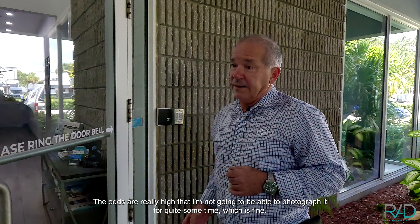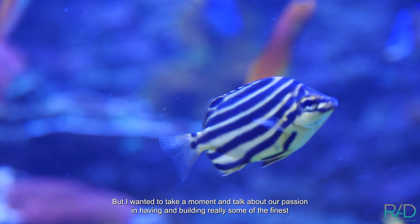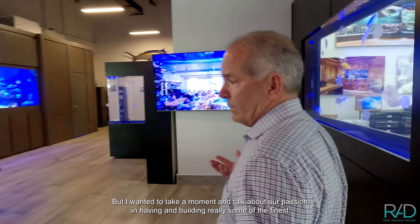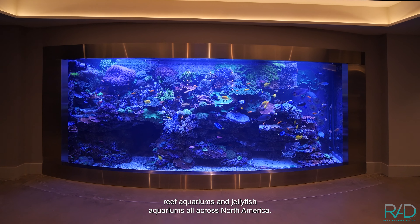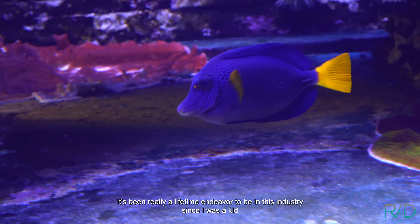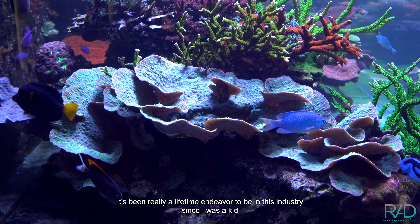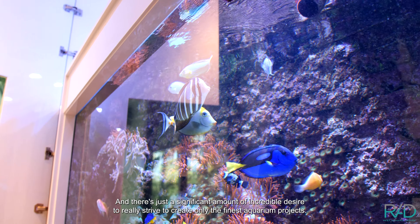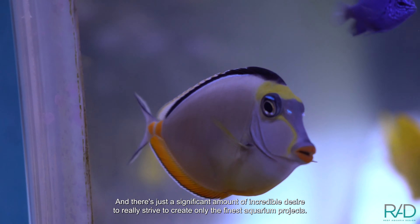The odds are really high that I'm not going to be able to photograph it for quite some time, which is fine. But I wanted to take a moment and talk about our passion in having and building some of the finest reef aquariums and jellyfish aquariums all across North America. It's been really a lifetime endeavor to be in this industry since I was a kid, and there's a significant amount of incredible desire to really strive to create only the finest aquarium projects.